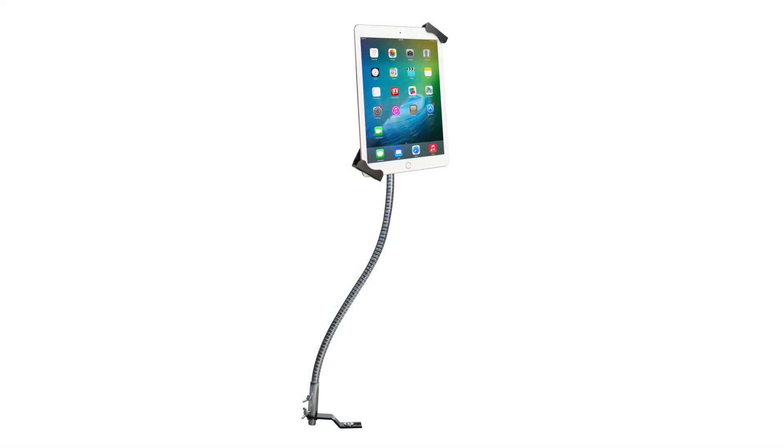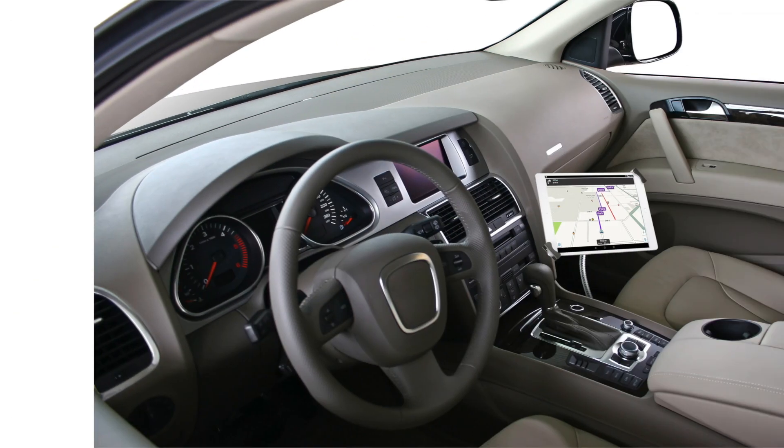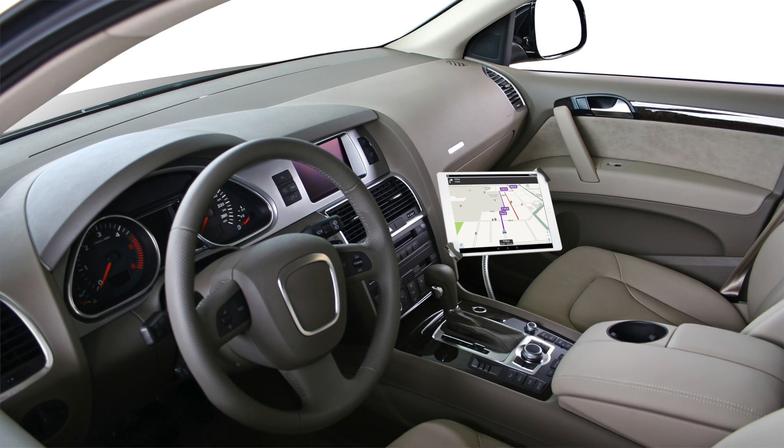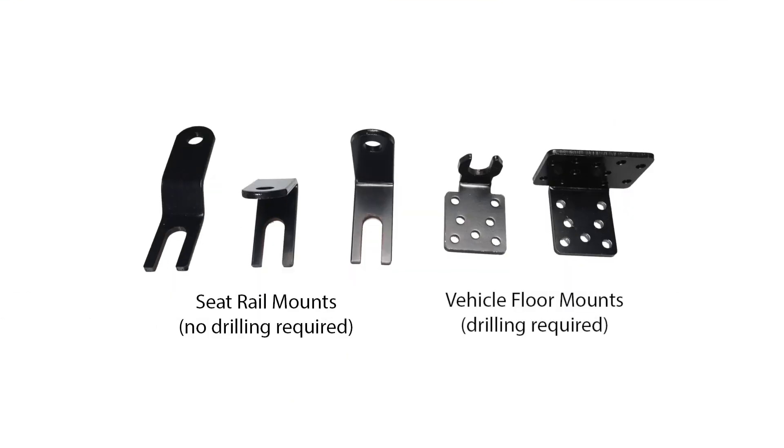Confidently display your tablet at any angle in the front seat of your car with CTA Digital's Security Gooseneck Car Mount. Designed for use with commercial and passenger vehicles alike, this car mount installs easily to your vehicle's seat rail or floor using included mounting hardware and can be safely removed at any time.